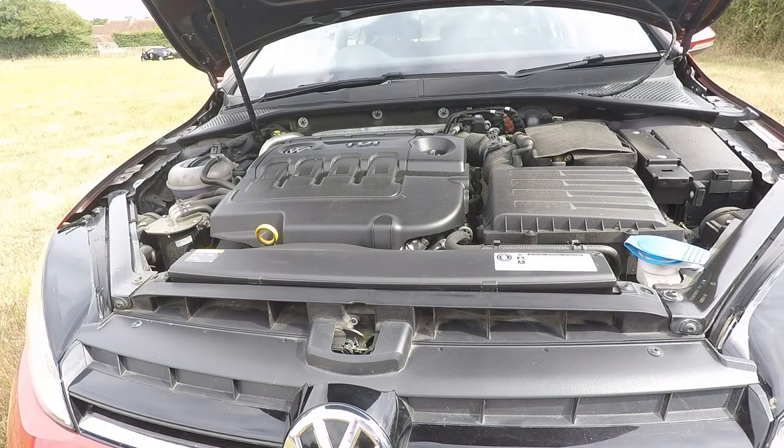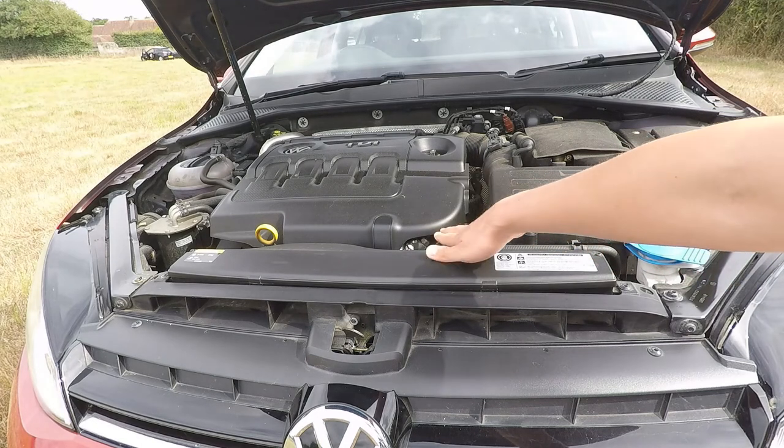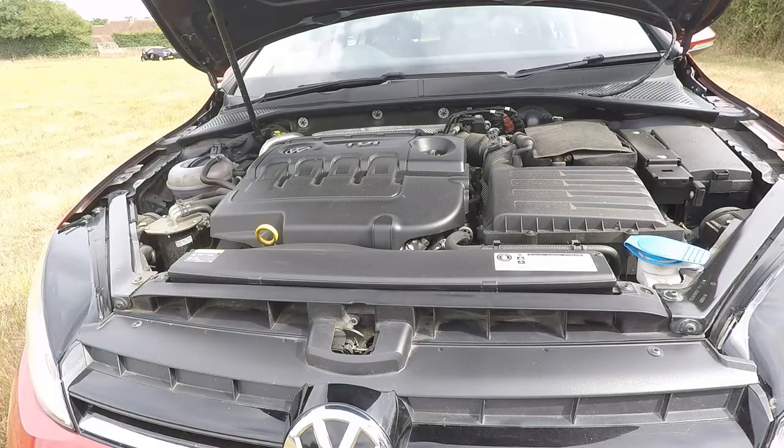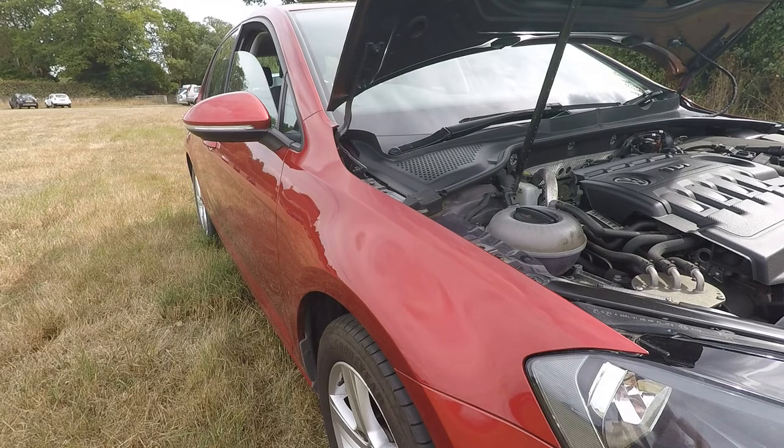This car comes with a 110 horsepower 1.6 litre turbocharged diesel. It's fairly quick from revs as we'll demonstrate later with driving footage, but it's not the engine pick of the range. You can also get a 1.0 litre petrol, 1.2 litre petrol, 1.4 litre petrol and a 2.0 litre petrol. The diesels consist of this 1.6 litre and a more powerful 2.0 litre turbocharged diesel, which I'd recommend for high mileage drivers - we tested that in our 2018 Skoda Octavia VRS.